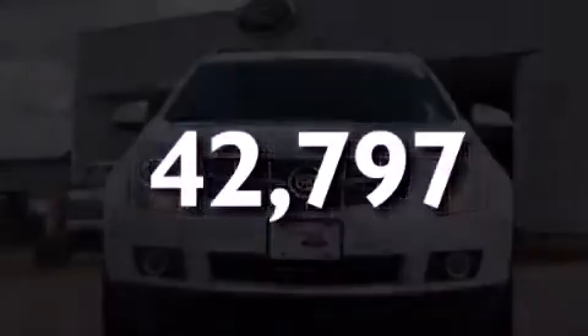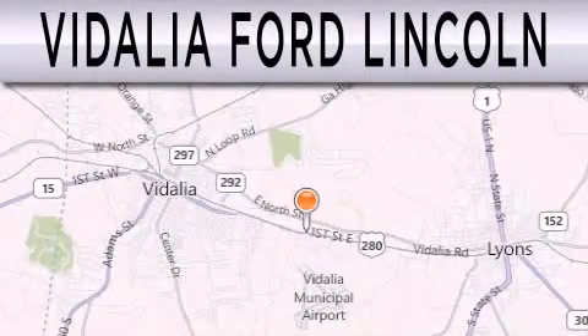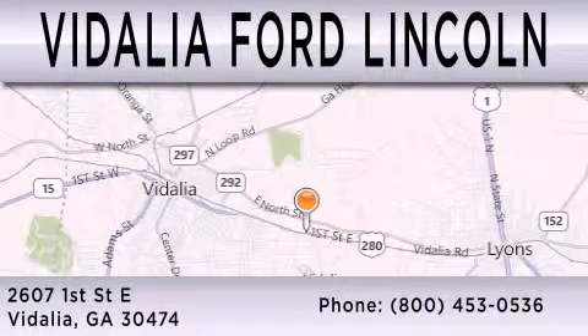Call or visit us right now and arrange your test drive today. Vidalia Ford Lincoln is dedicated to doing everything possible to ensure that the experience you have selecting your next vehicle is as pleasant as possible. We are located at 2607 1st Street East in Vidalia.